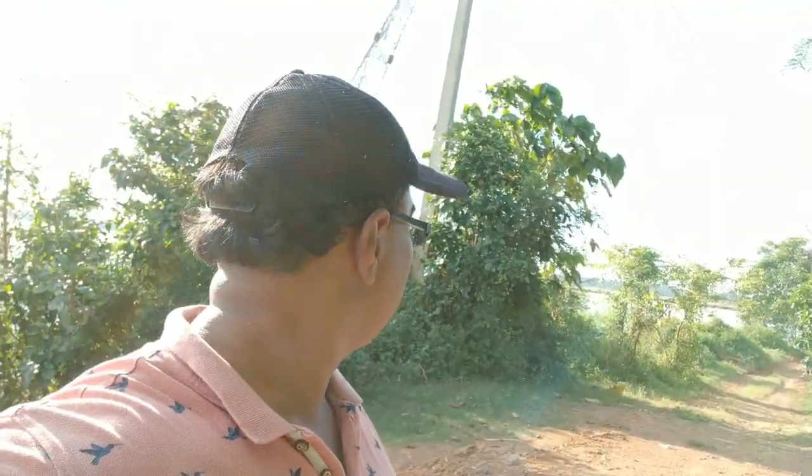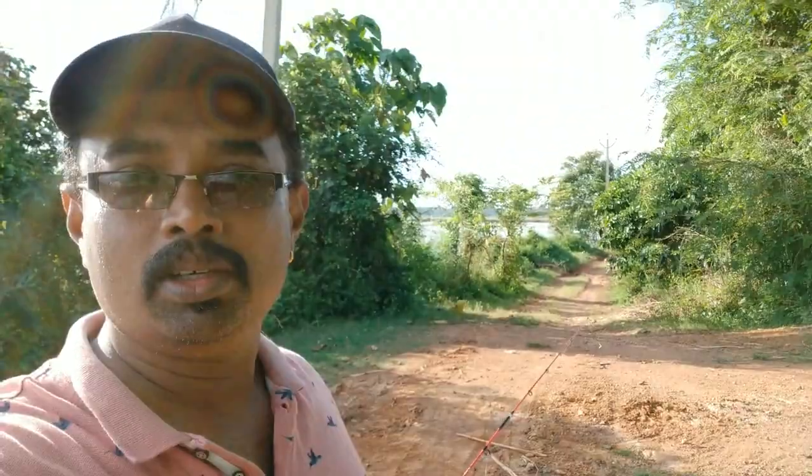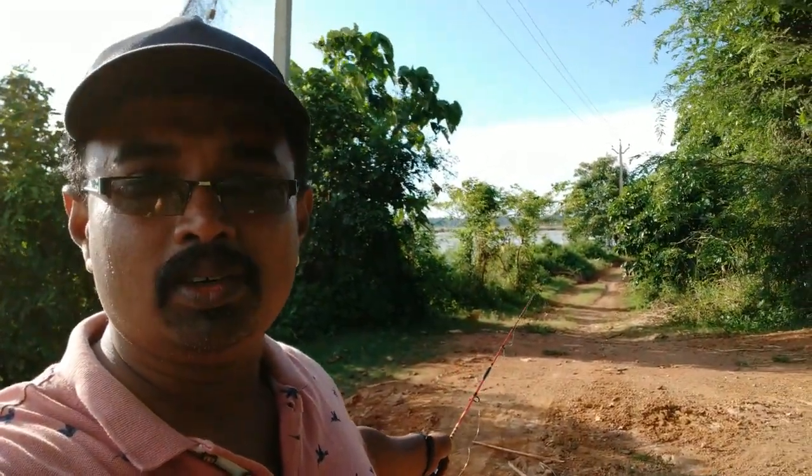Hey guys, welcome to Wicket Fishing. Here's another video on fishing. I've come to a new location. I hope you guys can see it — there's a mongoose just over there.